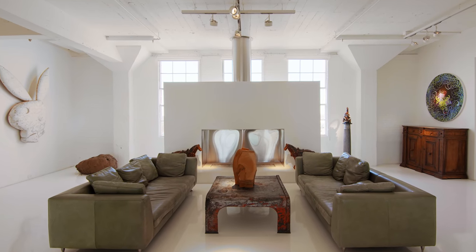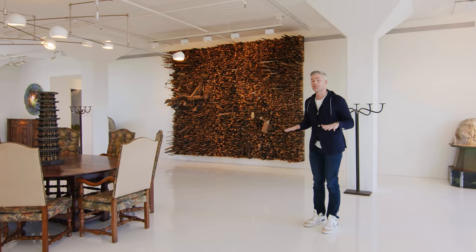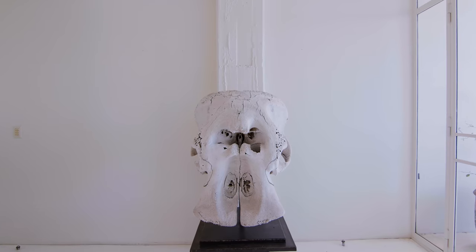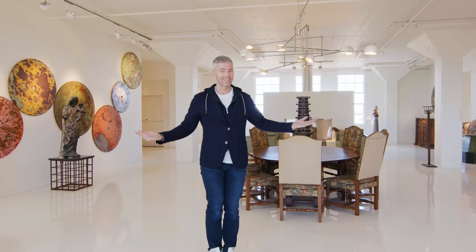15,000 square feet over two floors. More bedrooms and bathrooms than we can count, and so many cool things to go through. It doubles as an art gallery, so you're about to see some of the craziest modern arts, contemporary arts, classic arts, abstract arts that you've ever seen in any one of our property tours. This is one of the sickest places you're going to see in the state of Texas. And Texans know how to do it.